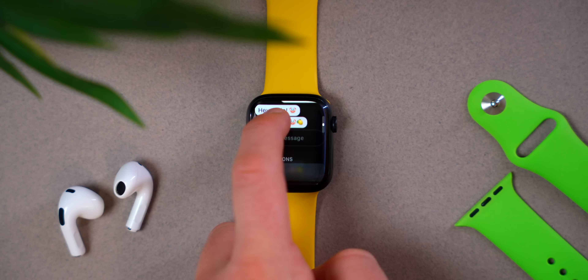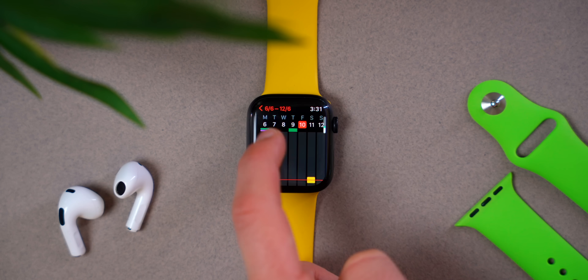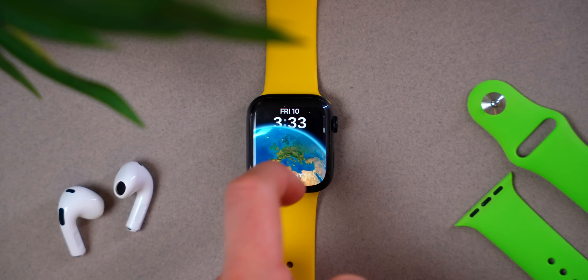So without further ado, let me tell you everything new that I've discovered inside of WatchOS 9 — all the new features and changes.